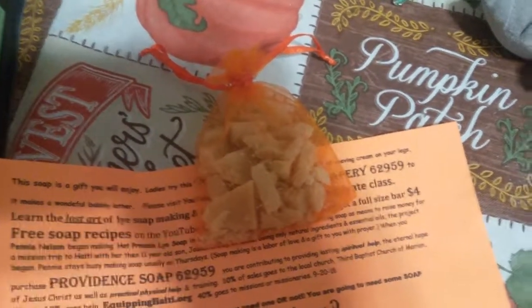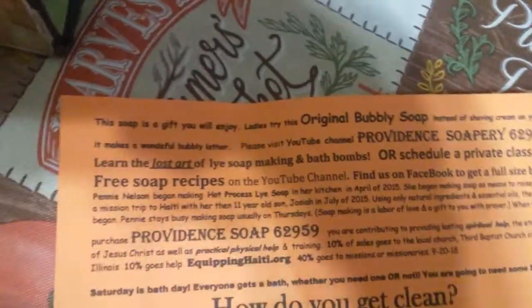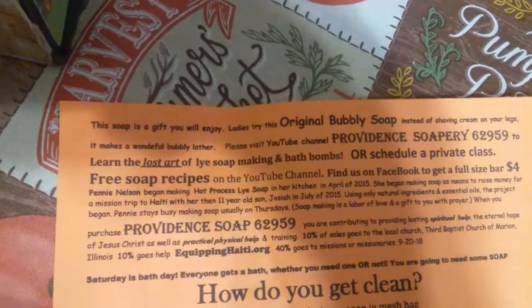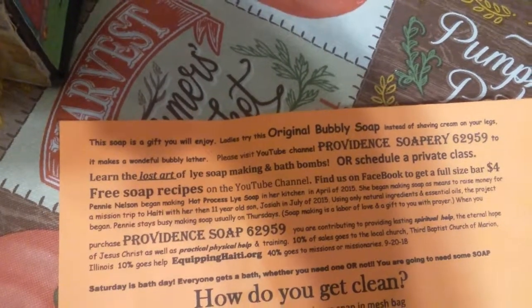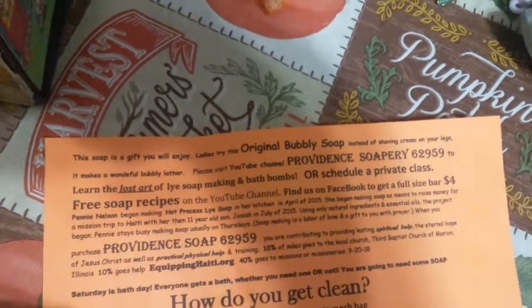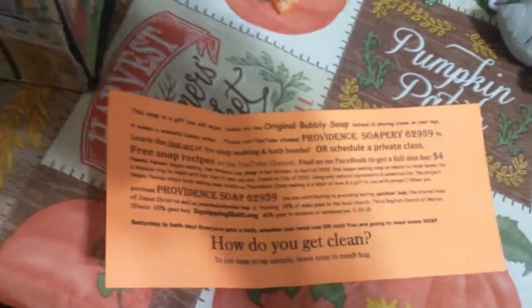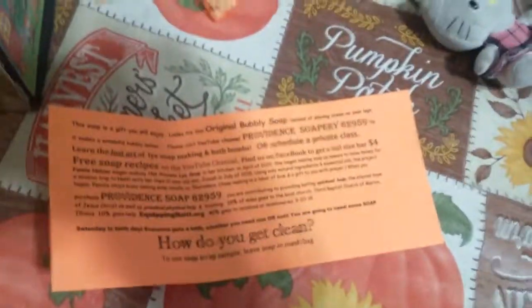If you want to order six, eight, or ten of them we could do that. I also wanted to tell you that you can learn the lost art of soap making and bath bomb making, or you could have a private class in your home or the soapery. Whenever I get some interest on that I'll tell you how much it is, but that would be a fun birthday party.